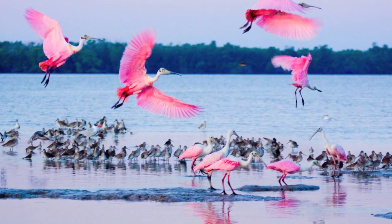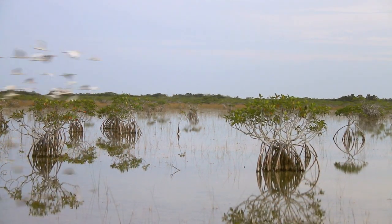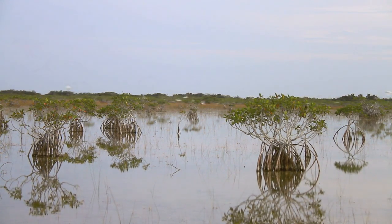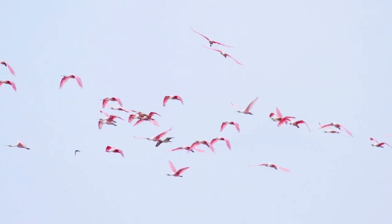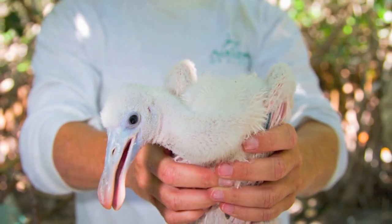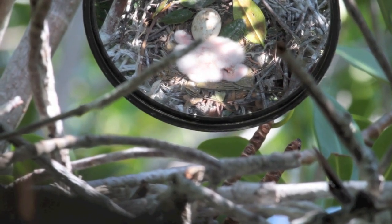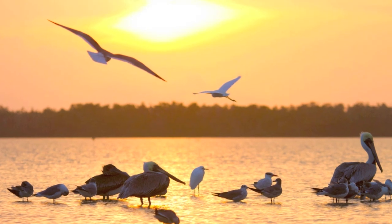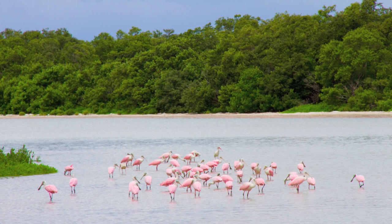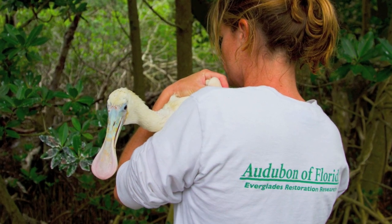The future is uncertain for the spoonbill in Florida Bay. Restoration of the Everglades should provide the opportunity for spoonbills and other birds to once again nest in great numbers. As we witnessed 80 years ago at the end of the plume trade, the fate of these birds is in our hands. We have the power and the tools to give them another chance. If the spoonbill fails, then we will have failed one of the most biodiverse and ecologically important wetlands in North America. Time is as critical now as ever before, because in this ecosystem, every spoonbill counts.